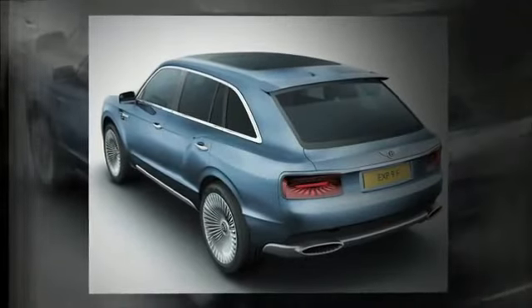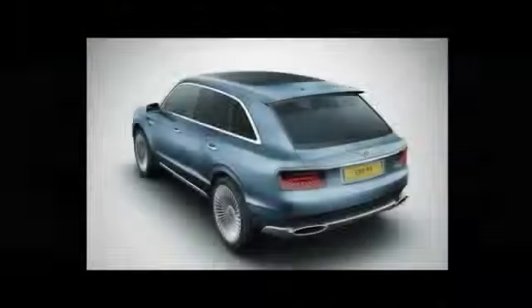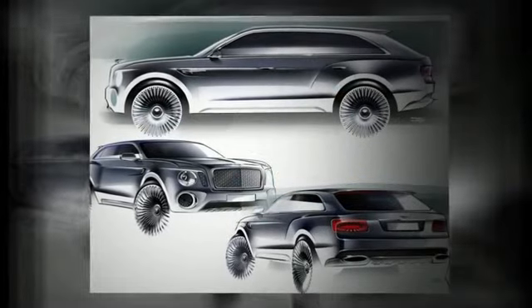Today at the Geneva International Salon d'Auto, Bentley unveiled its first sports utility vehicle, the EXP9F, and it has car enthusiasts drooling.